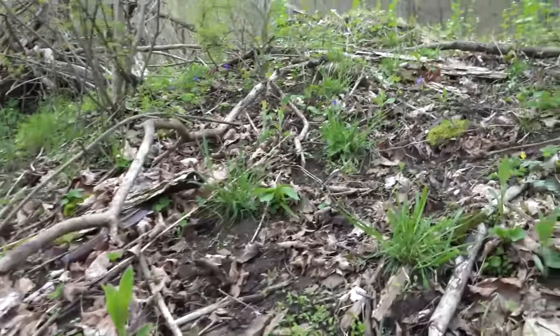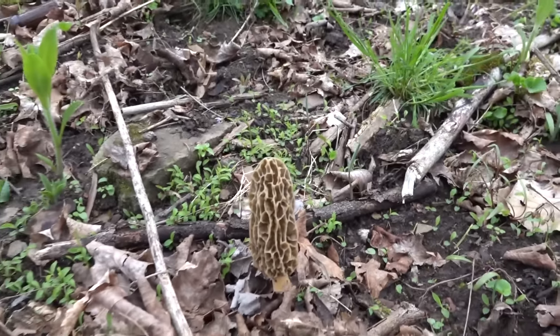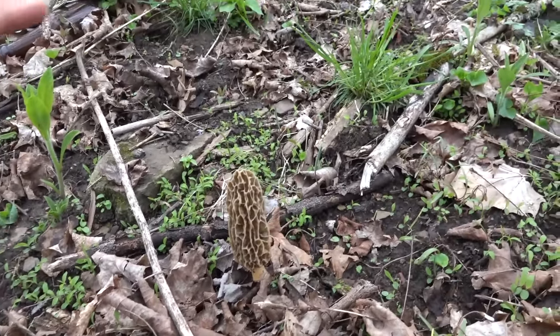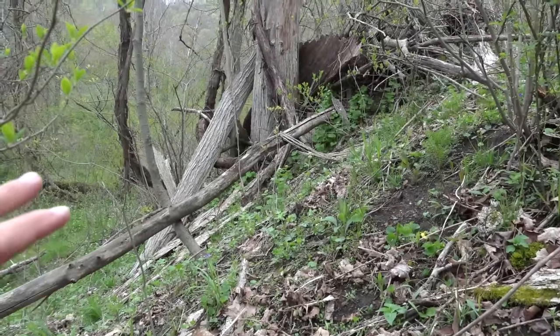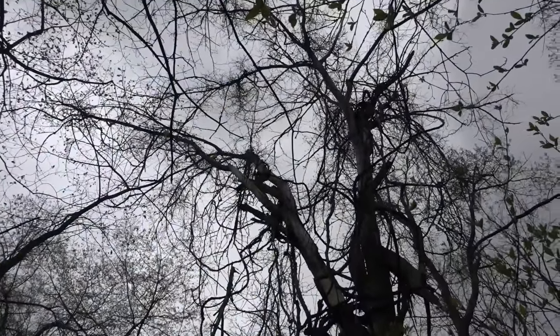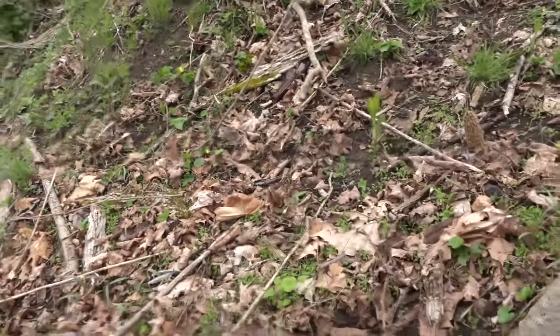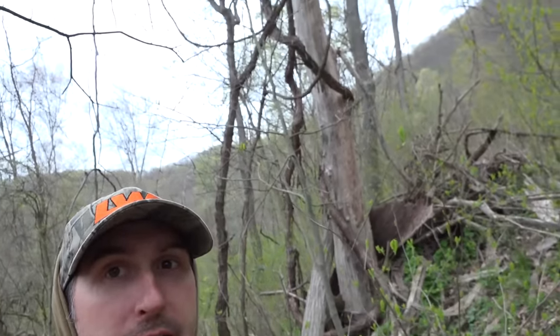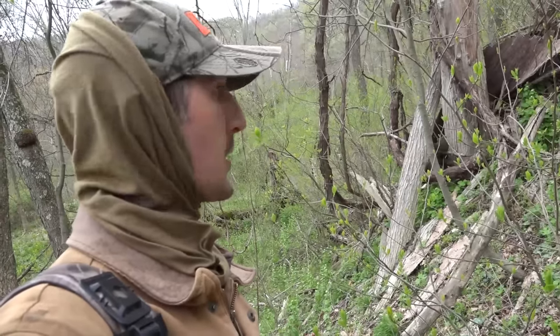Found some morels already — the first ones of the 2019 season. Right there. If you notice, it's on the edge of a steep hill. Look at the bark falling off the elm tree right there — this tree is 100% dead. The elm trees around it are a little bit alive; they still have some seed pods. Bark falling off — typical textbook spot.